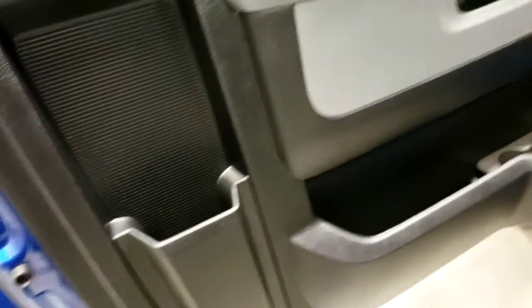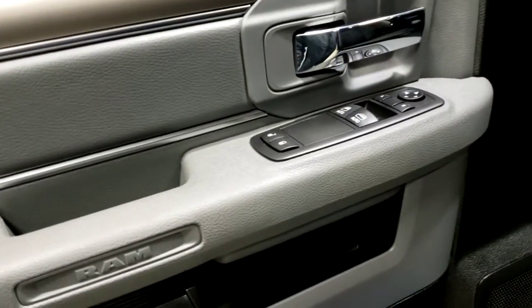You've got lots of storage space along the door, with your power window and mirror controls, and there are cubbies behind the seating for some extra storage with hooks.